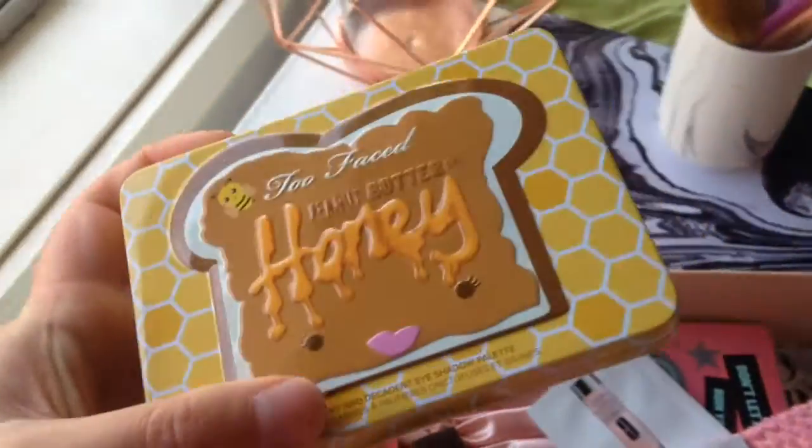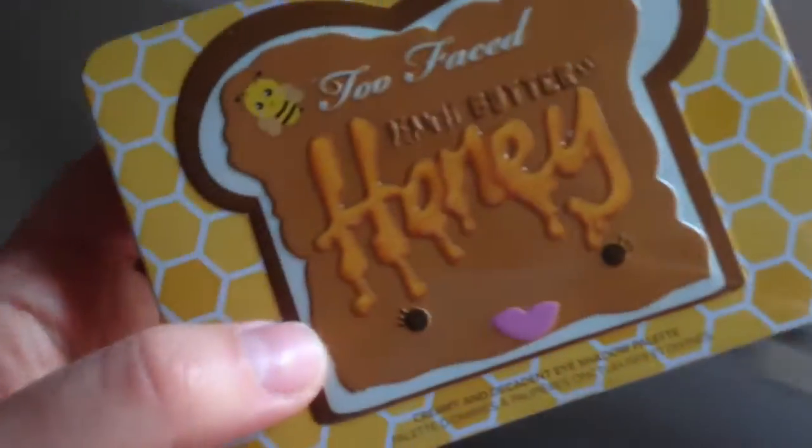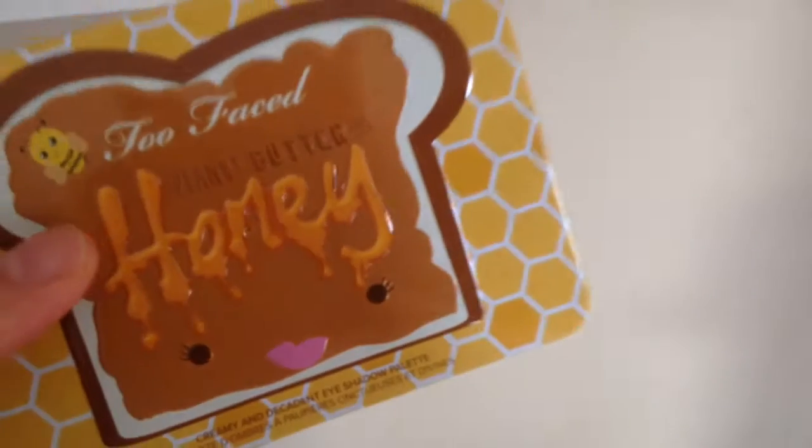I wanted to collect all these little palette things, but when they all came out I didn't have a job, and I was super devastated.